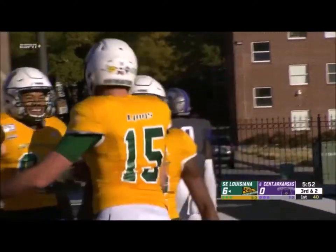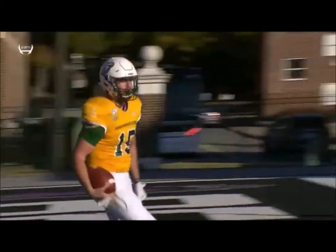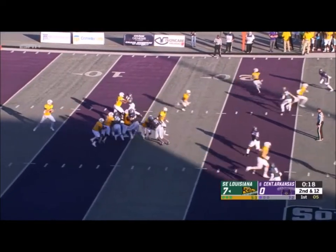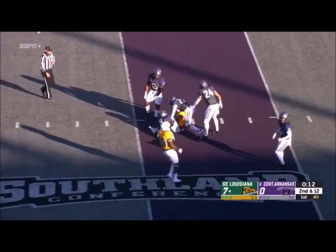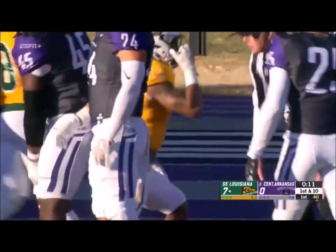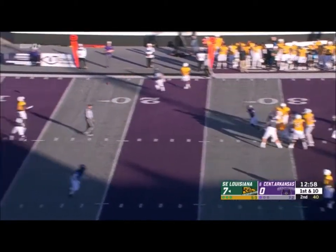Southeastern strikes first. Nice job by Cole Kelly being patient — he takes the snap, lets the play develop, sees where the crease is on the right side. Great job after the catch. Kelly puts it in the air, steps up, finds a man. It's a first down gain of 13 yards, brought in by Devontae Williams. Two minutes into the second quarter, Southeastern already leading seven nothing.